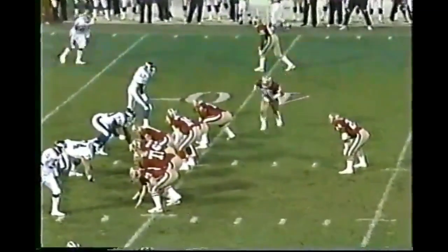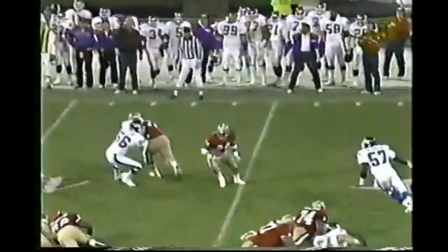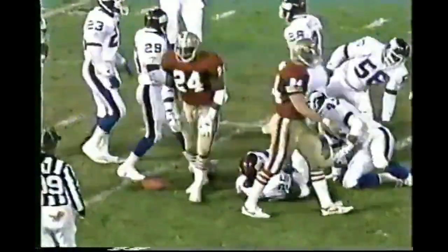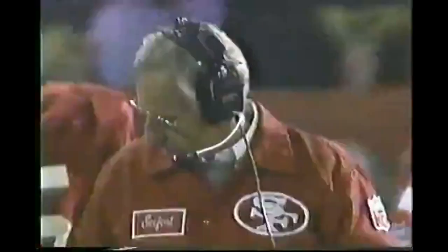3rd and 10 from the 38. Mike Wilson goes in motion. Blitz — he gets it off. It's caught by Harry Sidney inside the 30-yard line, first down to the 26. Mark Collins makes the stop on the 31-year-old veteran who's playing very well in a spot role for the 49ers lately.